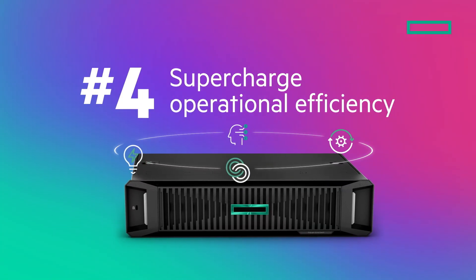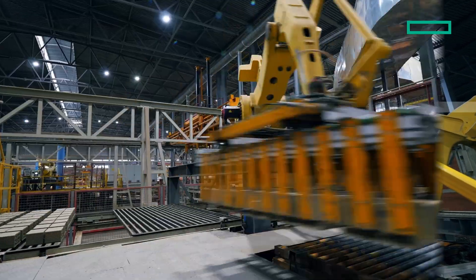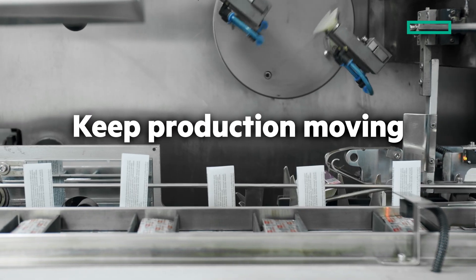Supercharge operational efficiency. When factory sensors detect changes in temperature or vibration, Edge AI helps prevent failures before they cause downtime. Meanwhile, Vision AI highlights inefficiencies on the line, so teams can adjust workflows and keep production moving.